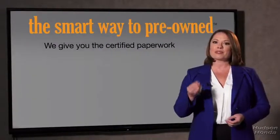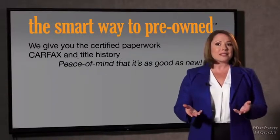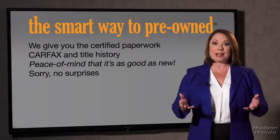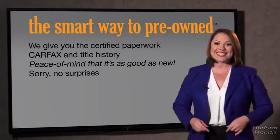We give you the certified paperwork, along with the Carfax and the title history, providing you with the peace of mind that your certified pre-owned is as good as new. If you like surprises, tell your entourage to have a surprise party for you after your purchase with us. We really don't want to skimp on any of those little things that need to be checked out about your certified pre-owned vehicle.